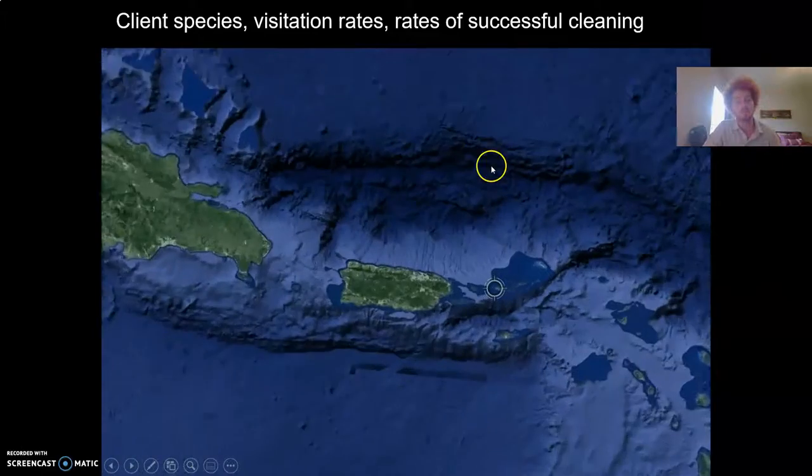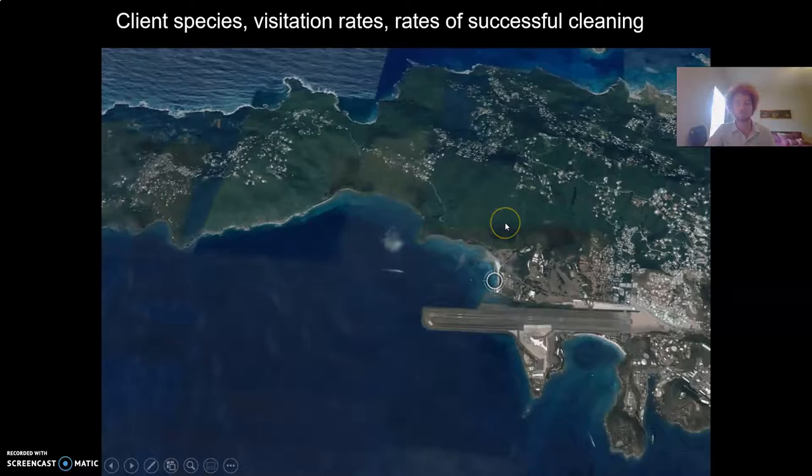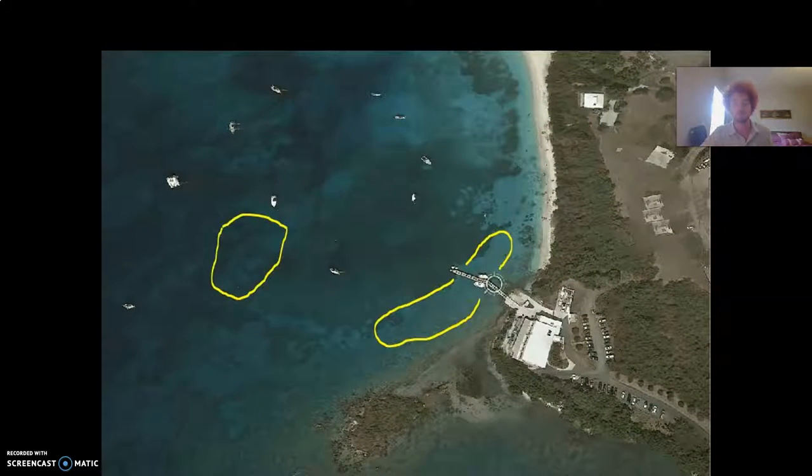In this study we compared the client fish species, fish visitation rates, and the rate of successful cleaning using over 140 hours of video collected by underwater cameras. The cameras were placed to film shrimp-inhabited anemones in two sites in Brewers Bay, St. Thomas over a 10-week period. The first site, the inshore site, was about two to three meters in depth, located near the dock of the marine science center here at UVI. The offshore site was about seven to eight meters in depth, located on a reef farther out into Brewers Bay.